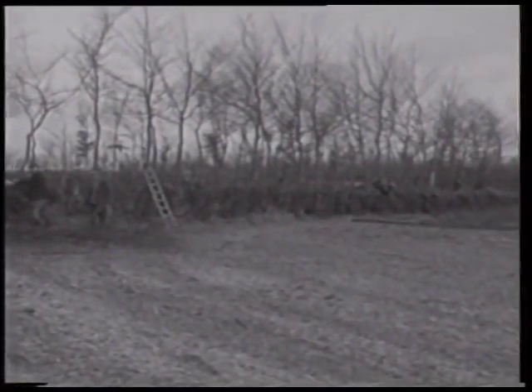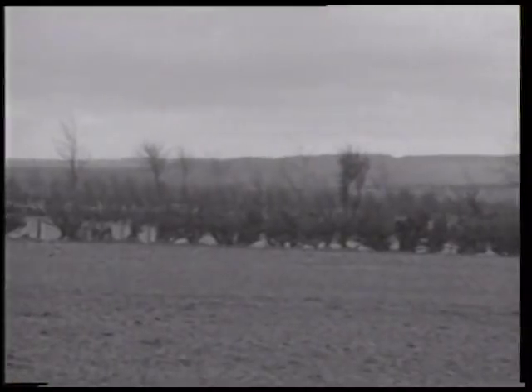Annähernd tausend Kilometer Feldhecken durchziehen die Monschauer Flurlandschaft, die sich über ein Gebiet von 300 Quadratkilometern erstreckt. Nur im Münsterland und in den norddeutschen Küstengebieten lassen sich vergleichbare Beispiele dieser traditionellen Windschutzbepflanzung antreffen.